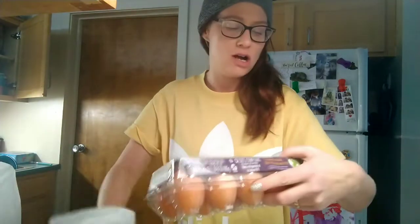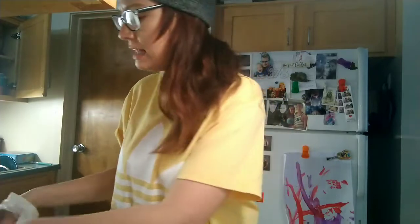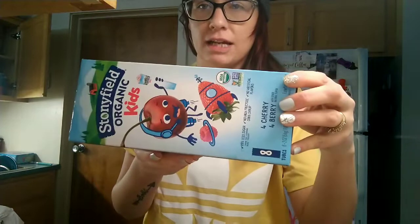We've got some eggs — a dozen large brown Nelly's free range eggs. Here's some fruit. This was two for five strawberries. I'm going to make fruit salad today. These are for Bodie — they're the Stonyfield organic yogurt tubes, the berry flavor.